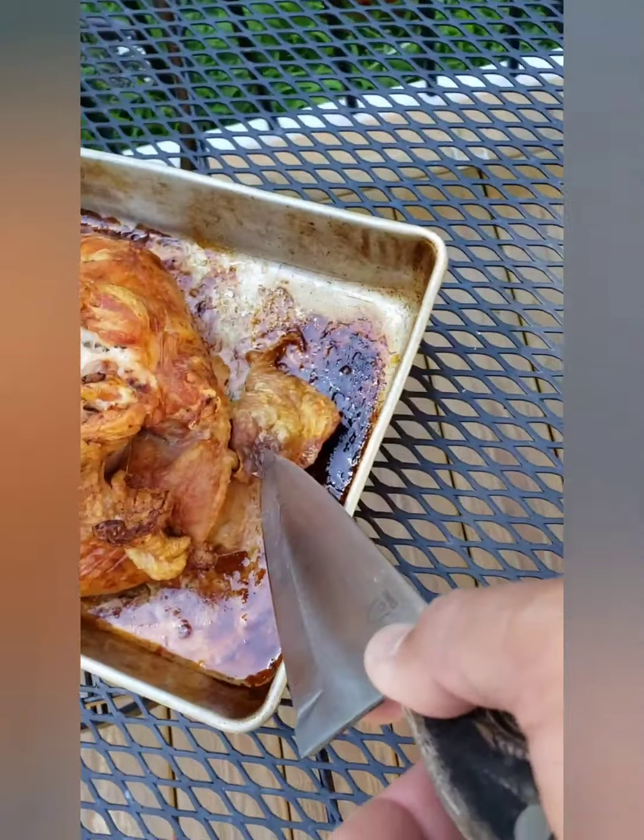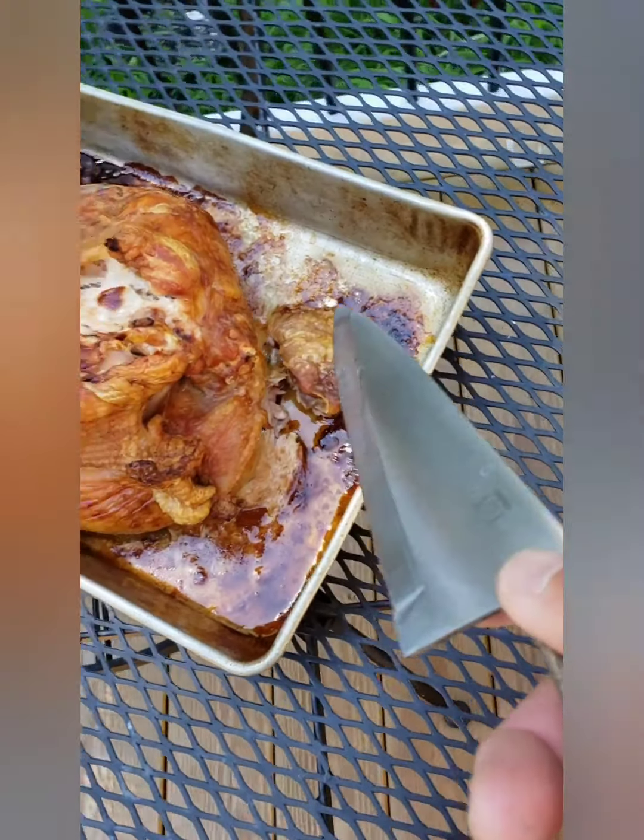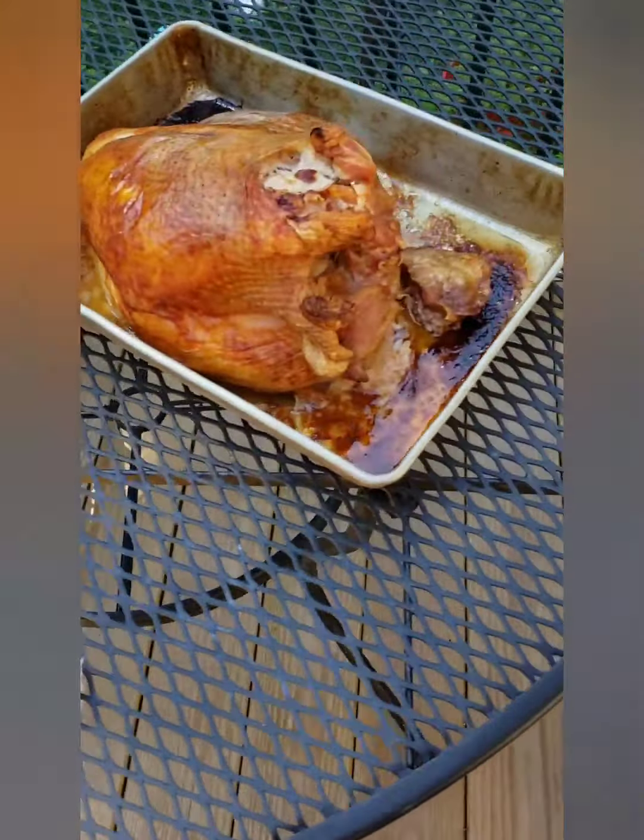This turkey expired in 2013. It is July of 2020 right now. I figured I'd go ahead and cook it up and give it to the birds, to the chickens. They can use the extra protein.